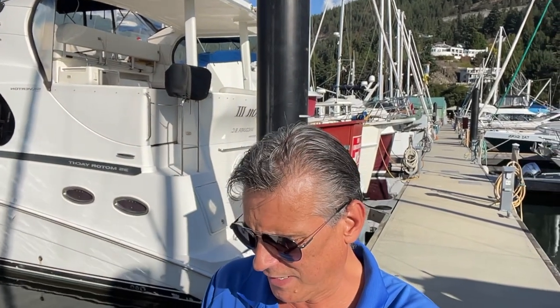Good day folks, Brent Barnett here with Vancouver Yacht Sales by United City Yachts, Canada's premier yacht sales network. Here today shooting a video of our latest listing. This is a 2006 35-foot Silverton 35 motor yacht.